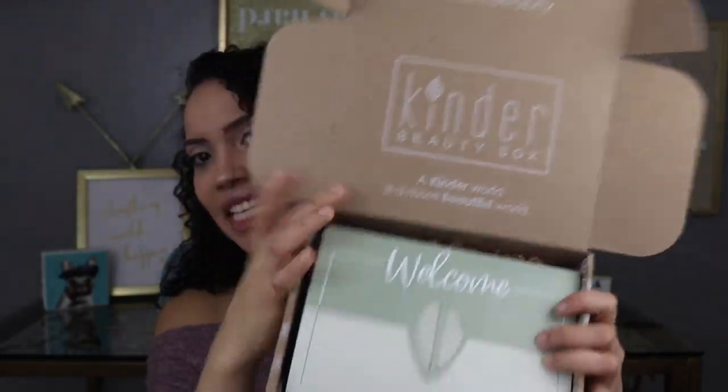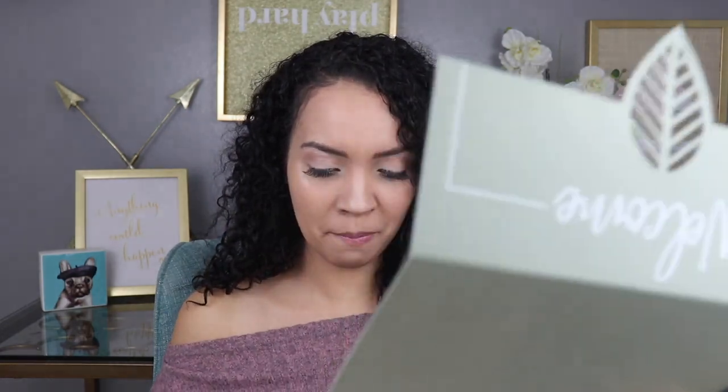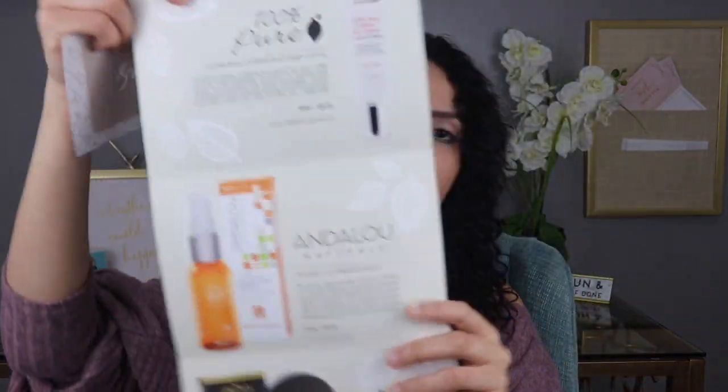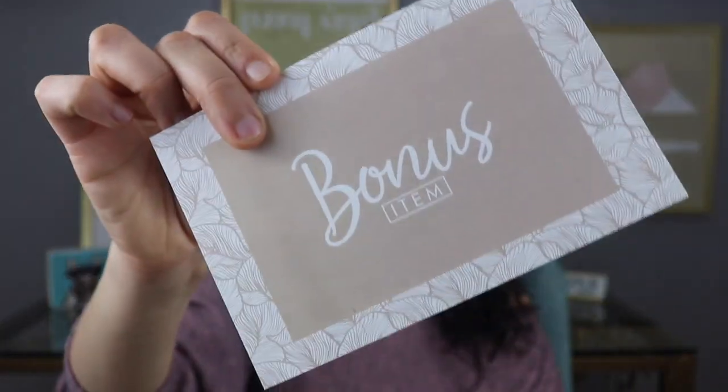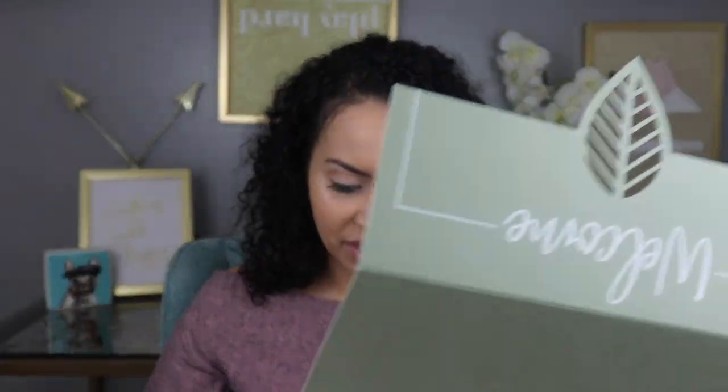I've been so excited to open this — it took me so long to get prepped for the video. When I opened it, it says 'welcome' — it looks very neat and elegant, very presentable the way they packed it. This card goes through each and every product and tells you the price. The box is $24 monthly, and just looking through the prices, it's well over $60 in value. I also got a bonus item!